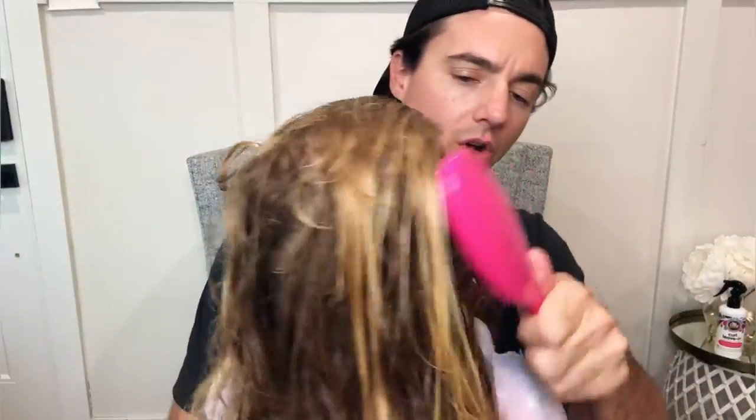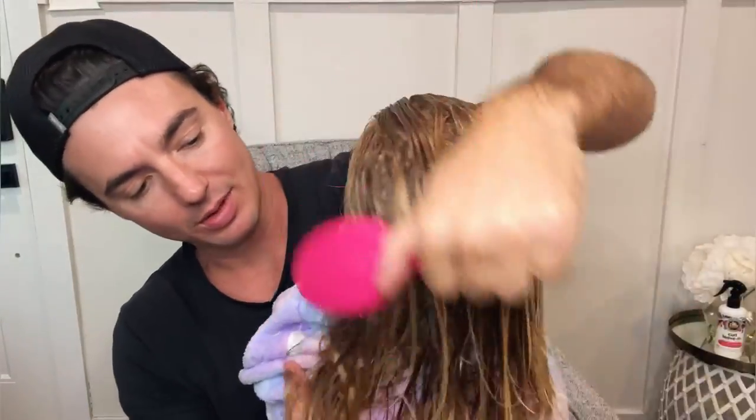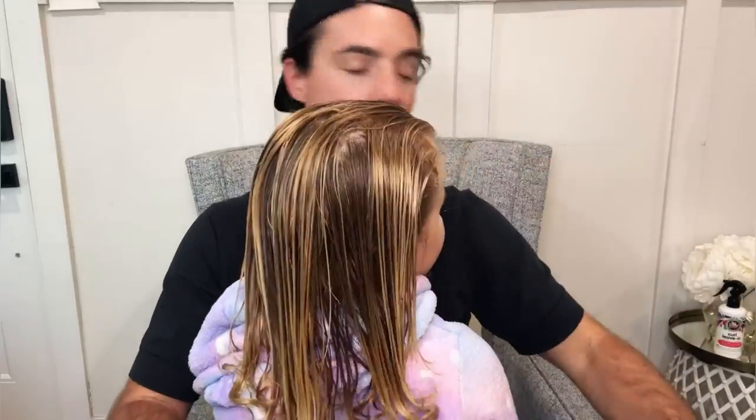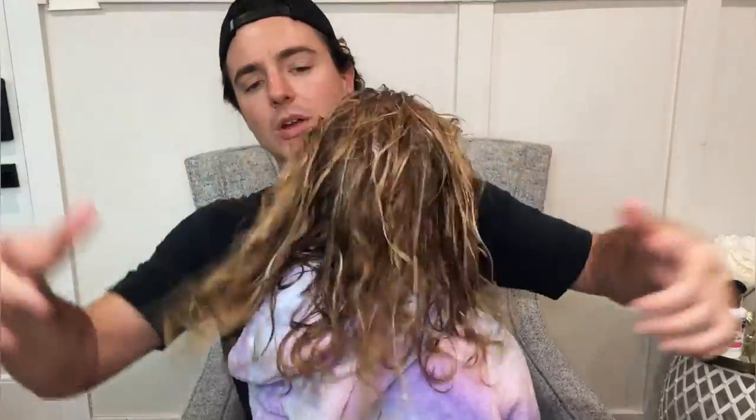What we do in our house is we brush it out to get all the tangles out. We don't want any tangles. So we just give it a quick brush, and then we give it a nice scrunch.